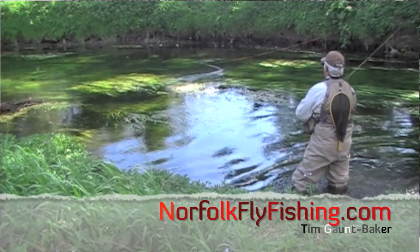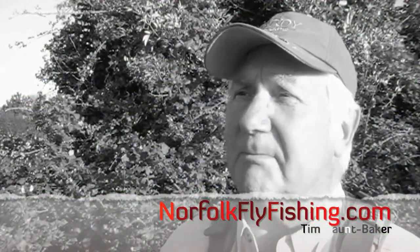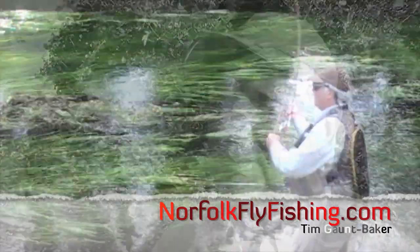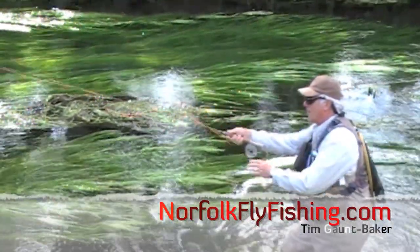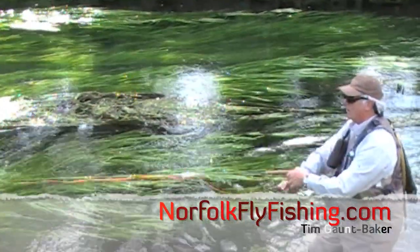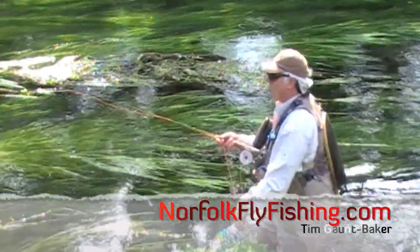Where does the Test run from? Well, the Test runs from the hills of Salisbury Plain right out into the sea. It's about twenty-odd miles long or a bit more. And it's a true chalk stream.